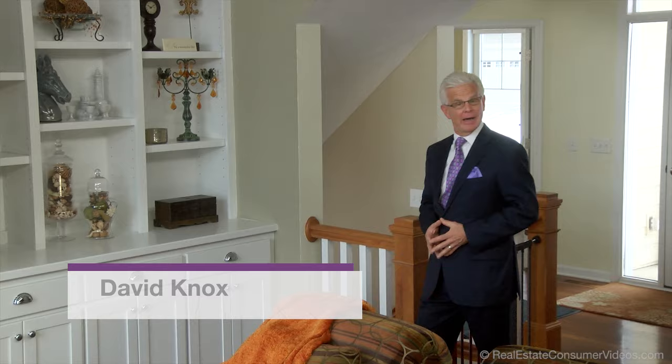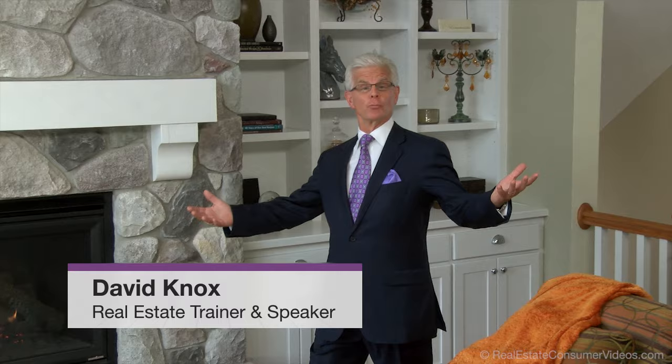Hello, I'm David Knox. I've been in the real estate profession for more than 40 years as a salesperson, manager, and real estate trainer for thousands of real estate agents, so I know the importance of pricing and preparing your home to sell. Hi, I'm Candace Knox. I'm an interior designer and know the principles of making spaces appealing and inviting. Together, we're going to help you prepare your home to sell.